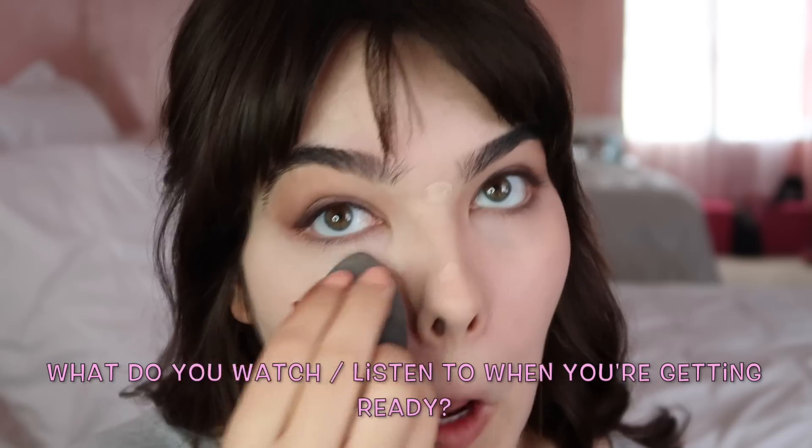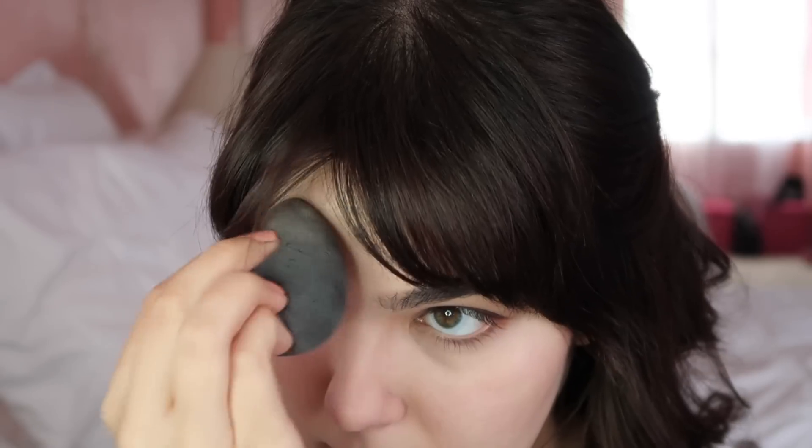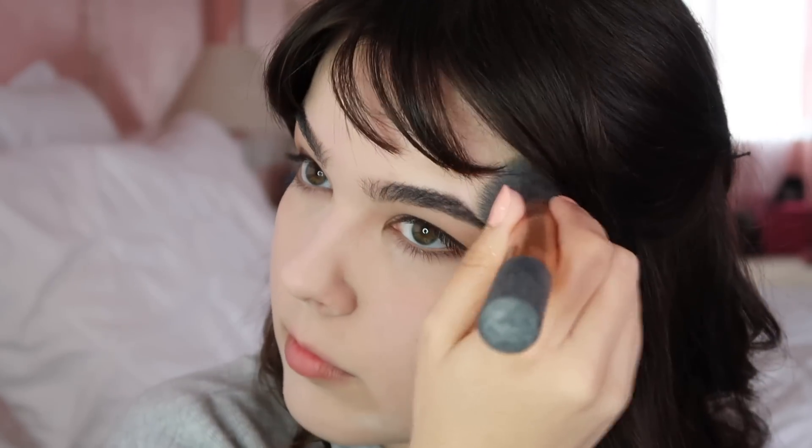Question of the day: what do you guys like to do when you're getting ready in the morning? Comment your answer down below. Next up, I'm locking everything in place with loose powder by Dermablend. Even if you usually don't wear powder, I'd definitely recommend it for headshots — it helps keep your makeup in place and mattifies your face, which is really helpful under harsh studio lights or in sunlight. I'm using a clean fluffy brush to sweep away any excess powder.